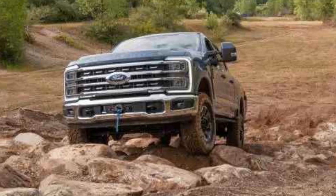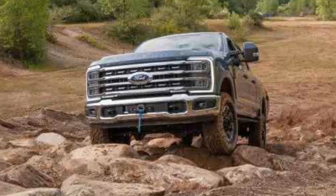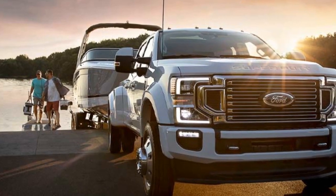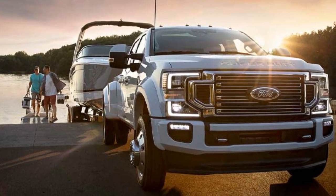With this diesel engine, the 2023 Super Duty can tow up to a staggering 37,000 pounds, making it a workhorse for those who require uncompromising strength.